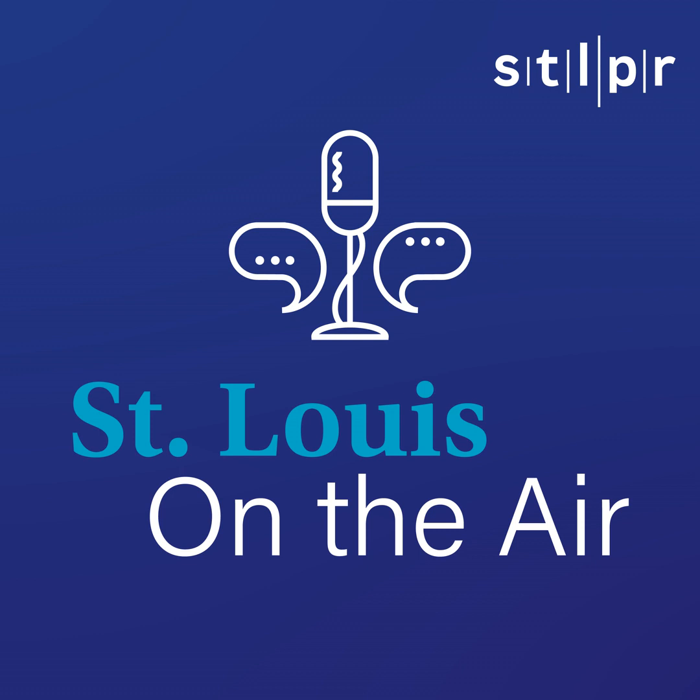Support comes from the Missouri Forest Products Association. Missouri produces wood pallets, railroad ties, white oak barrels, hardwood floors, and more. Details on the variety of products made in the state are at ChooseWood.com.